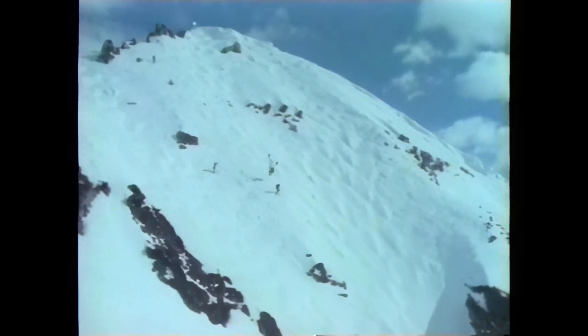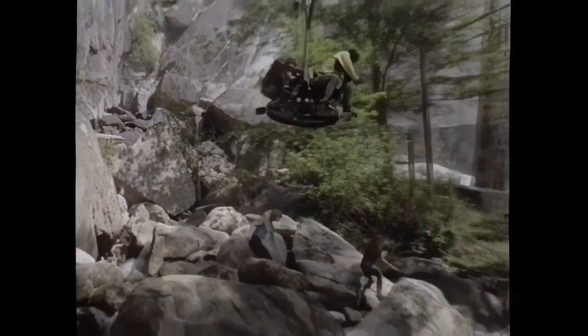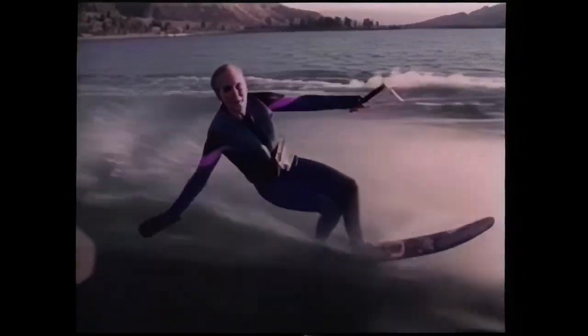The cable cam is essentially a dolly suspended by cables in the air instead of being mounted on a truck or on a track on the ground. We can fly down rivers, over waterfalls, down mountainsides, through stadiums — in places where you couldn't drive a camera car, or where a helicopter wouldn't be able to get that low or that close to people or animals.